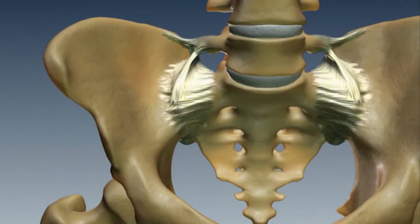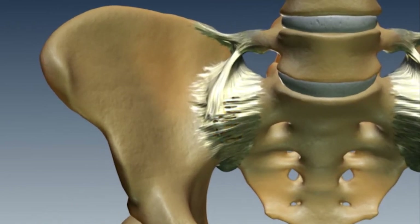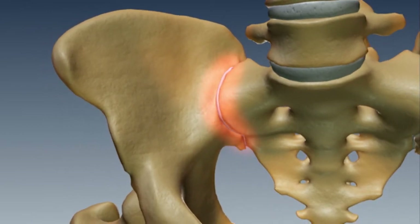The SI joint does not move very much. It moves more in women because of their childbearing need and moves less in men. However, in some conditions that cause increased laxity of the joint, that can cause more pain.